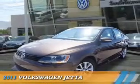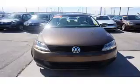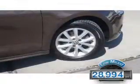Presenting the 2011 Volkswagen Jetta. It's powered by front-wheel drive, a 2.5-liter 5-cylinder engine, and an automatic transmission. With fewer than 30,000 miles, this vehicle has a long road ahead.